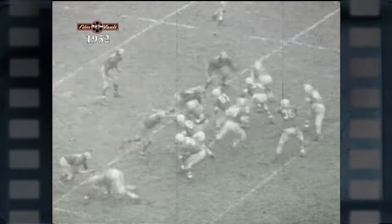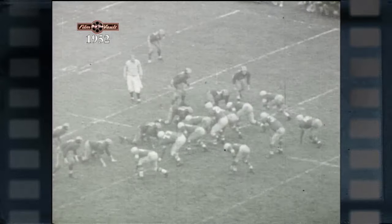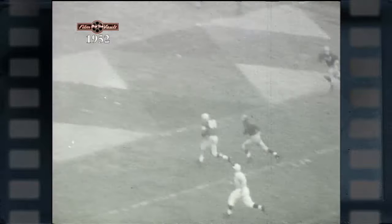In the Michigan game, Borton, the Buckeye bomber, really unlimbered his pitching arm. Borton throws, Joslin catches, and the Buckeyes move up the field. With the Buckeyes deep in Wolverine territory, Borton sends Bob Grimes into the end zone, hits him with a pass, good for a touchdown.